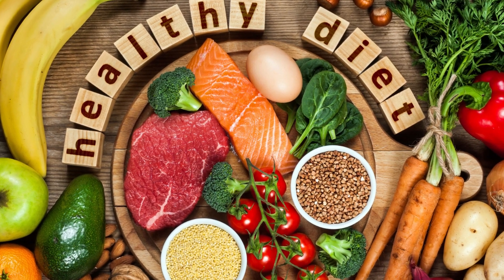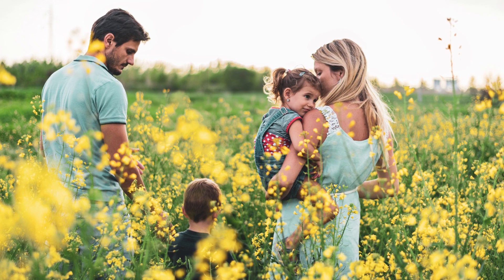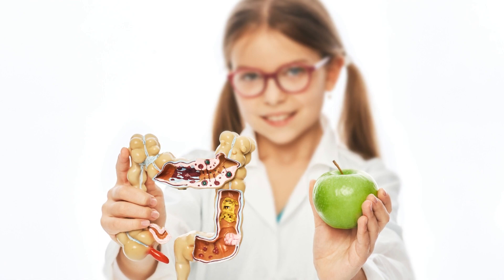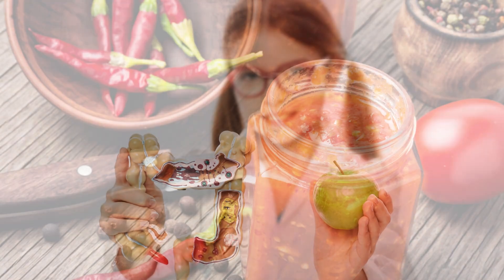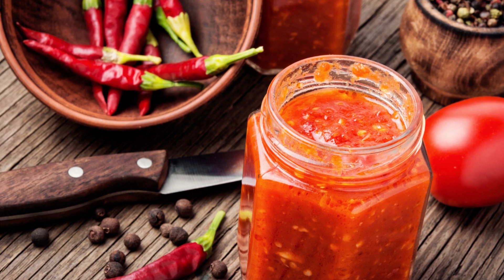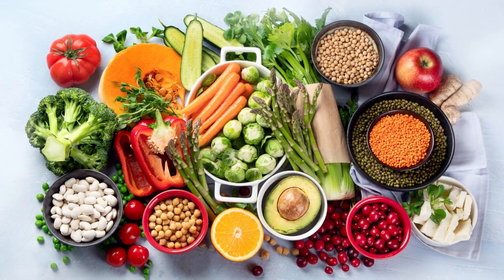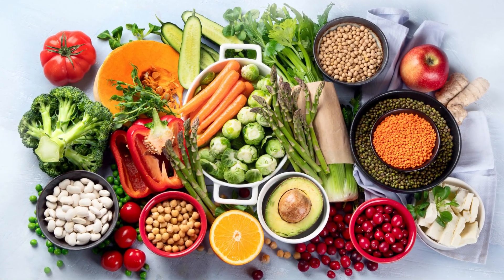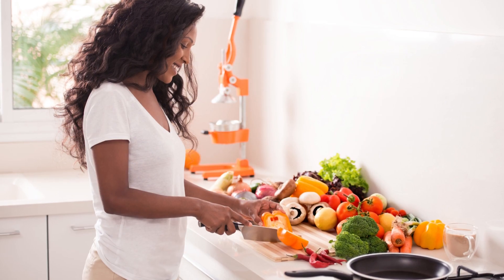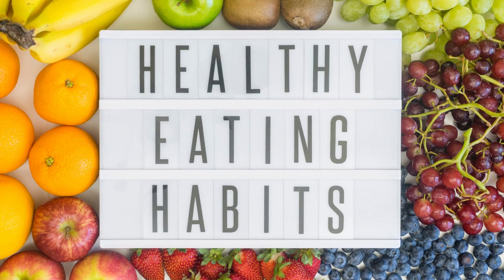Maintain a healthy diet. One of the primary contributors to acid reflux is our diet. To manage the condition naturally, focus on consuming foods that are easy to digest and don't trigger acid reflux. Avoid spicy, fatty, and acidic foods, as well as caffeine, carbonated beverages, and chocolate. Opt for a diet rich in vegetables, fruits, lean proteins, and whole grains. Eating smaller, more frequent meals can also help prevent stomach overloading and reduce reflux symptoms.